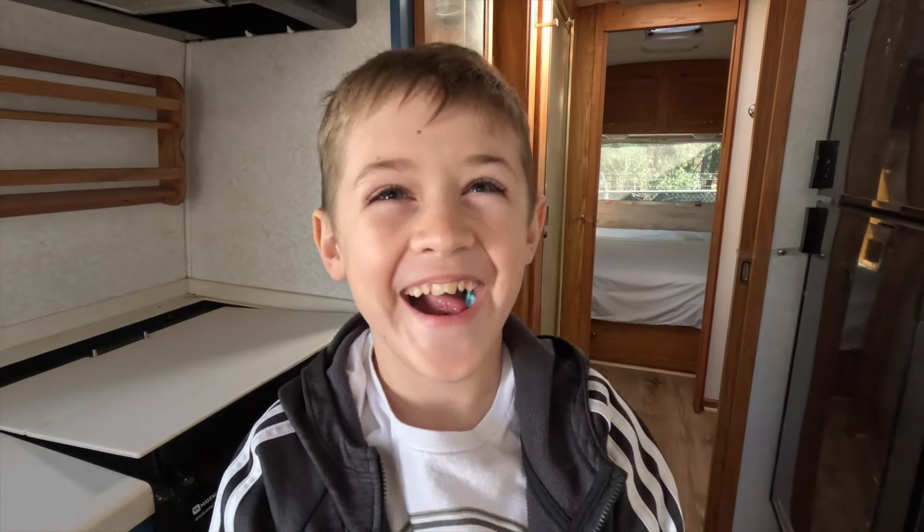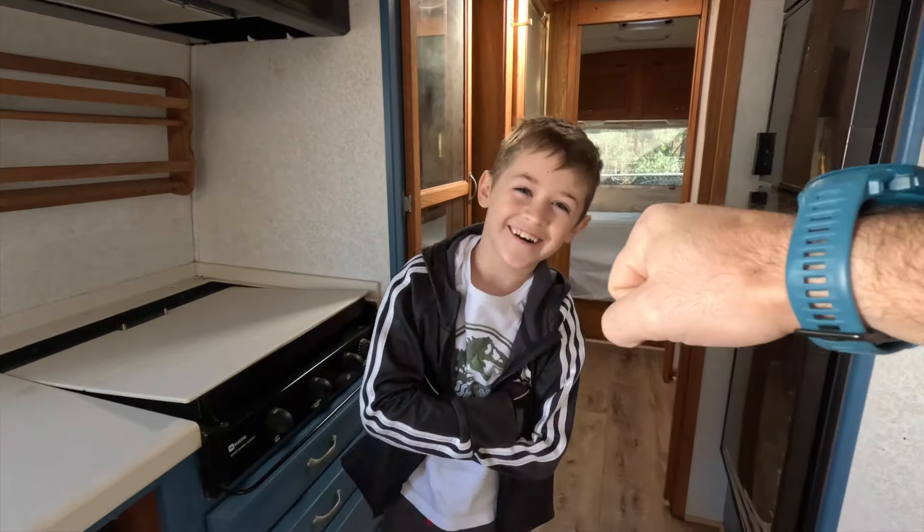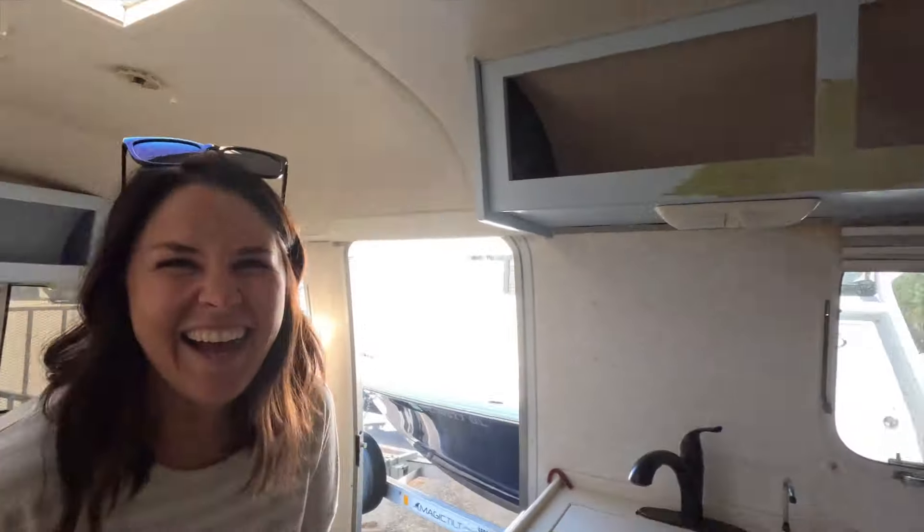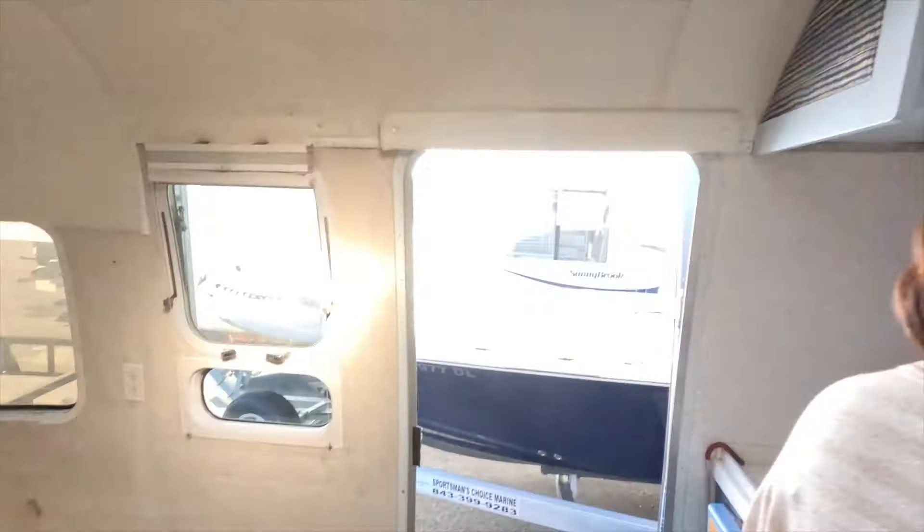It's going to be amazing. I cannot believe I get to do an Airstream. I'm so excited about this, and we're getting started today. We start on one of my favorite things — demo day. We get to tear stuff up before we break it. What do you think about demo day? We're going after it! Let's go. Oh, he's got the gloves — he's ready to go.